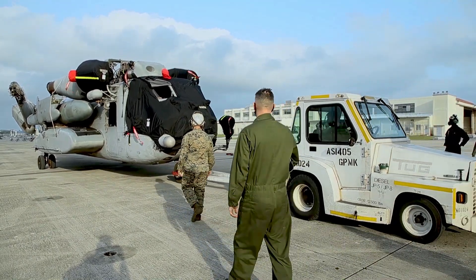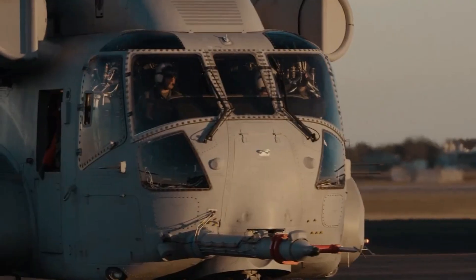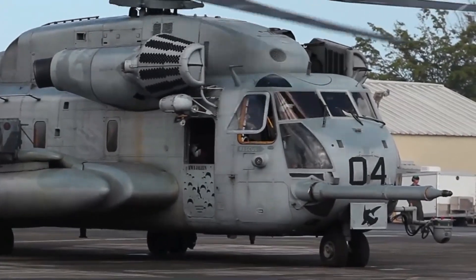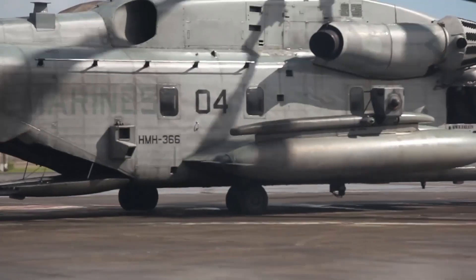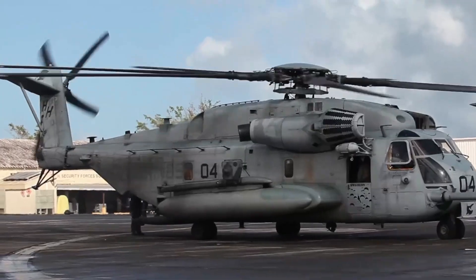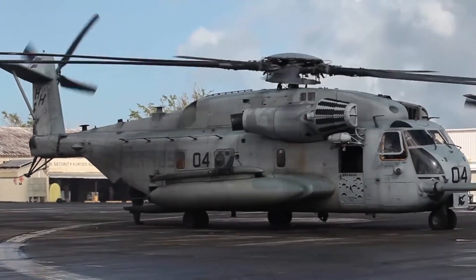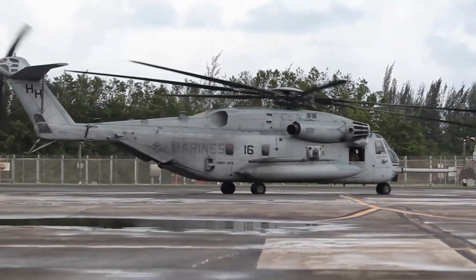The CH-53E Super Stallion is a heavy transport helicopter manufactured by Sikorsky Aircraft Corporation. It is one of the largest and most powerful helicopters in United States military service, used by the United States Marine Corps for a variety of missions including troop transport, equipment hauling, and medical evacuation.